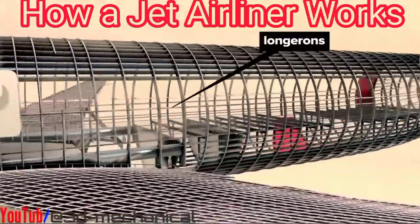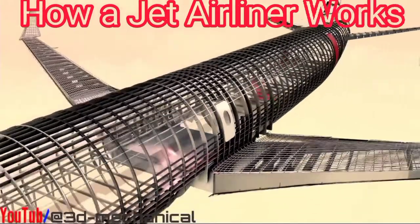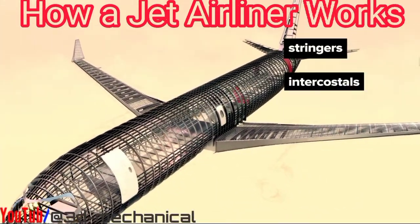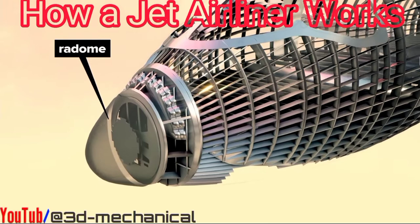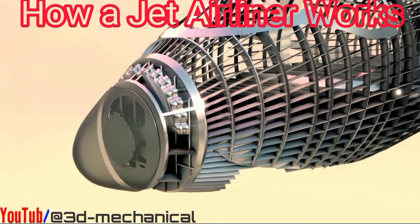Connected by longer members that stretch from nose to tail, and in between these, a vast network of stringers, intercostals, and subframes. At the nose, the radome shields a weather radar antenna beneath while allowing specific radio frequencies to pass through for proper functioning.